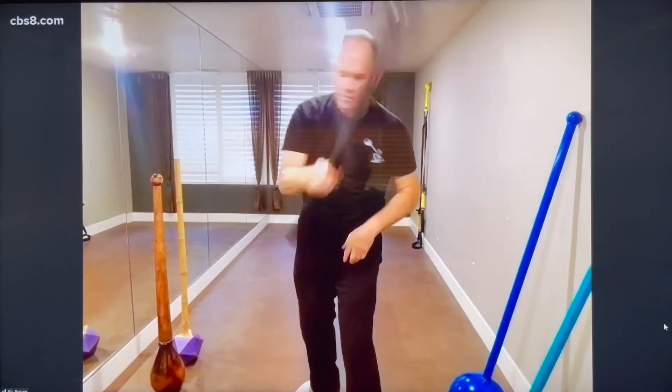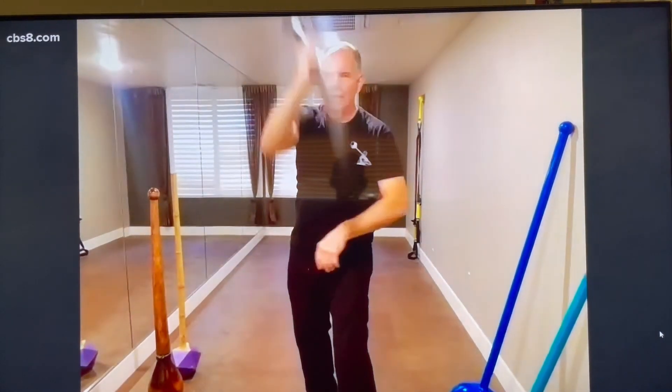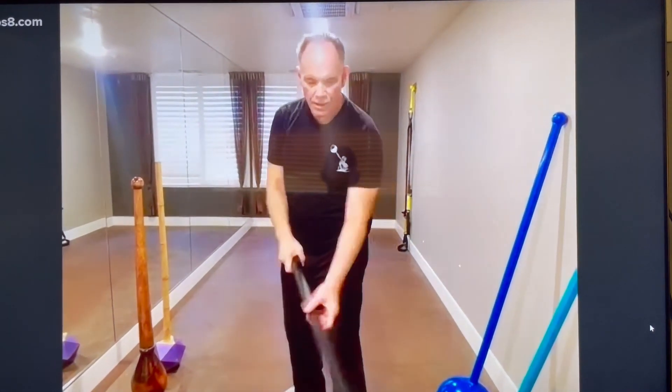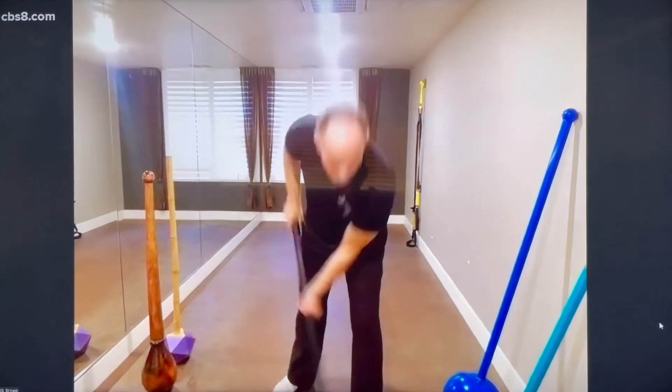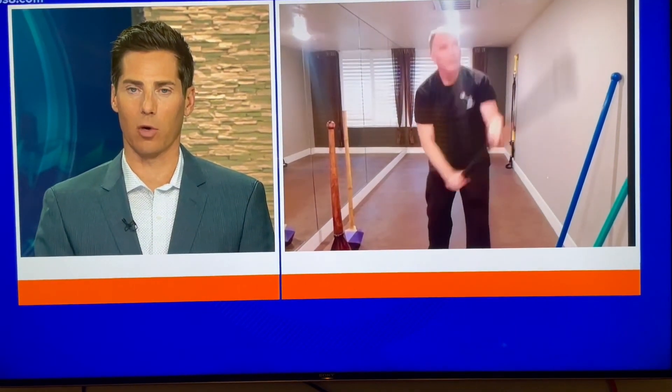Look at that — you can really twirl it around there. You got to know what you're doing, though. Yeah, that's definitely good for the back. And I can see a tricep workout in there as well, and even a little bit of a leg workout in there, Rick.